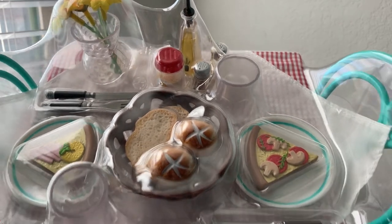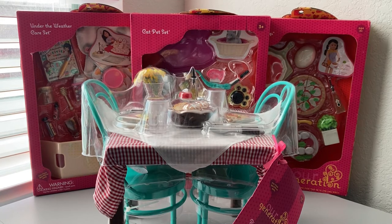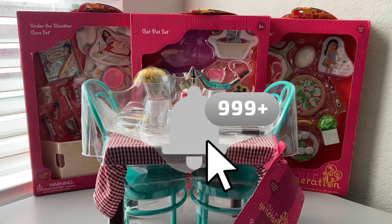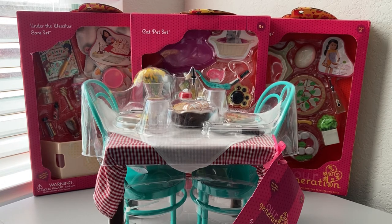That's everything I have for this video. Even though this was a short haul, when you finally buy stuff you've been wanting it is just so much fun. I cannot wait to open all this stuff — I think the first one I'm going to open is the table because I've been waiting so long. Let me know in the comments which play set you want to see opened first and what other Our Generation play sets I should be on the lookout for. Give this video a thumbs up, subscribe, and turn on the notification bell. Thanks so much for watching — bye friends!